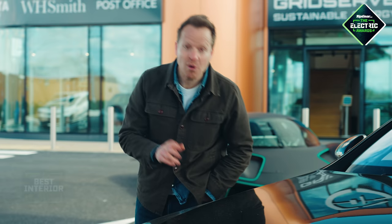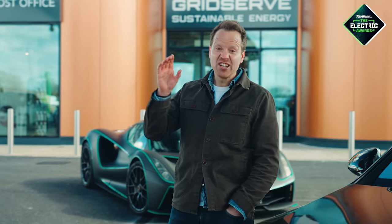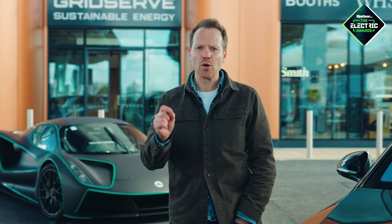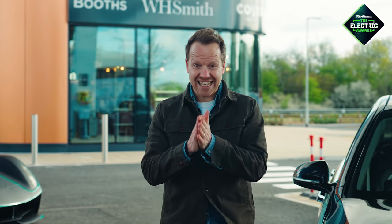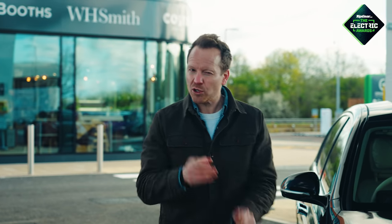Moving on to a man who has no sense of fear and no no-claims bonus. It's time for Freddy Flintoff's choice for his electric car of the year. Would you believe our fearless human guinea pig has gone for the Kia Soul EV? Well, you'd be right not to believe it, because he hasn't. He's gone for this.